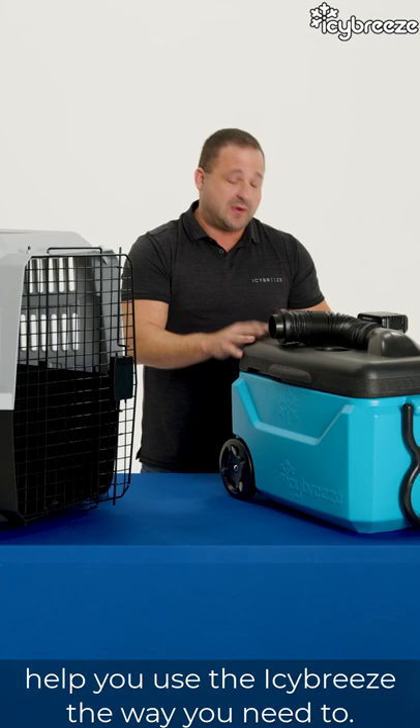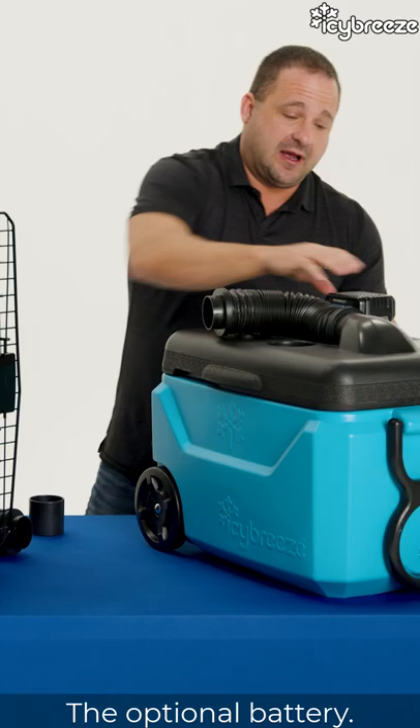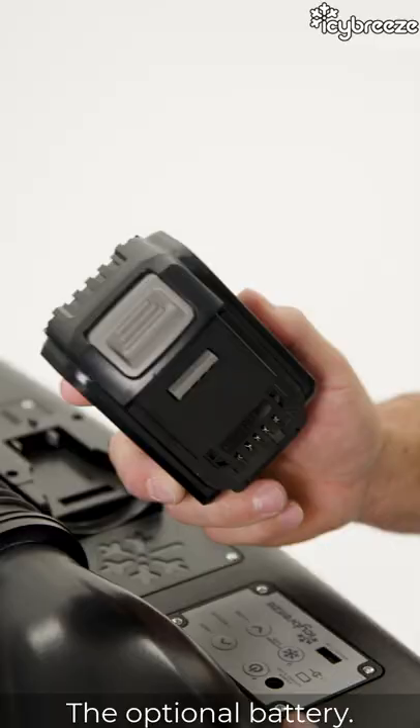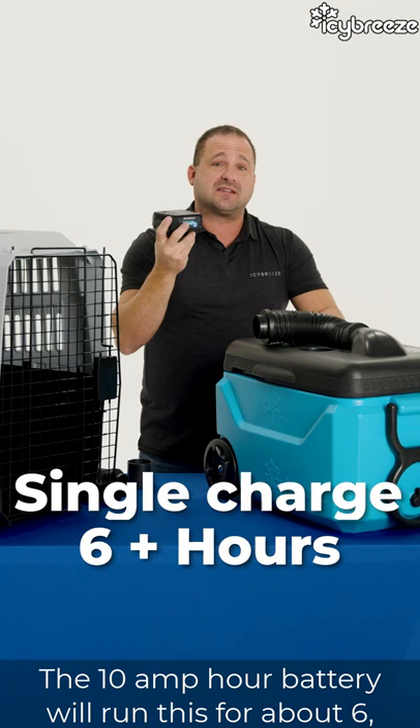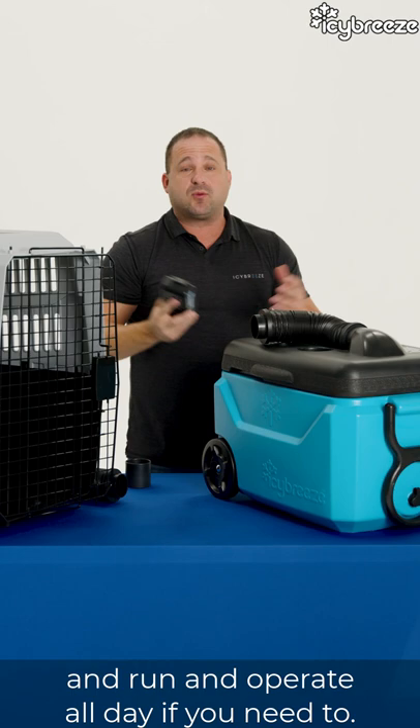As far as the dual AC kit that we talked about earlier, we have a four-foot extension tube that extends back so you can run it to wherever your pet is. For the optional battery, we have a 10 amp hour and a 6 amp hour battery. The 10 amp hour battery will run the unit for about six to six and a half hours on a single charge. It's just a normal power tool battery that snaps onto the charger and charges in about three to three and a half hours. You can buy multiple batteries and run it all day if you need to.